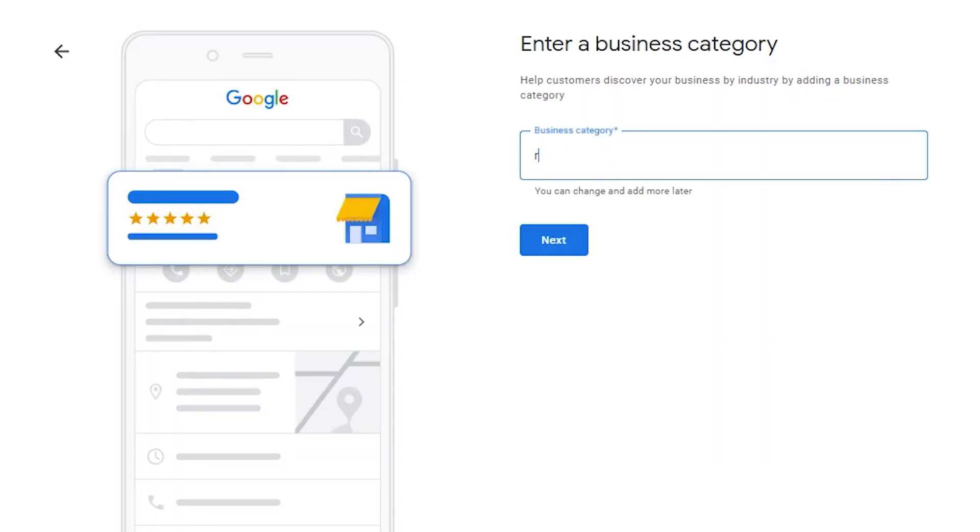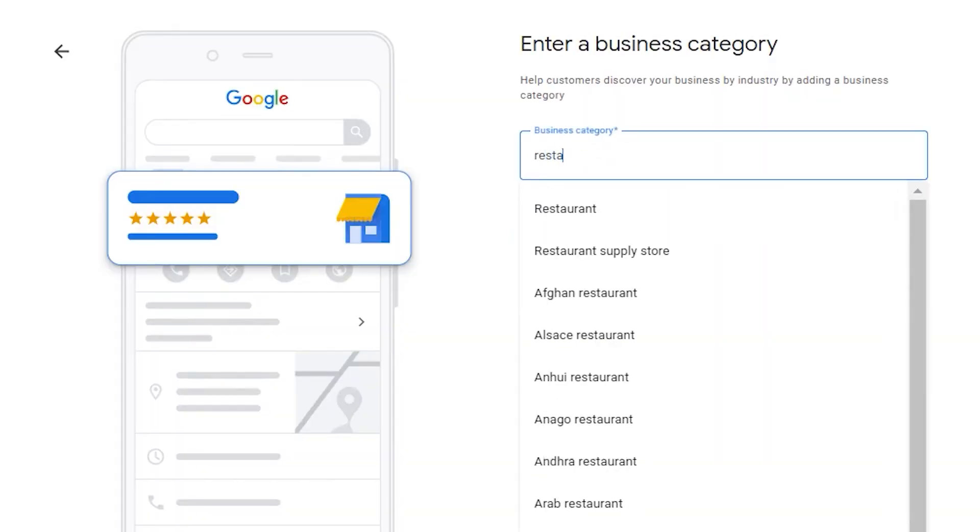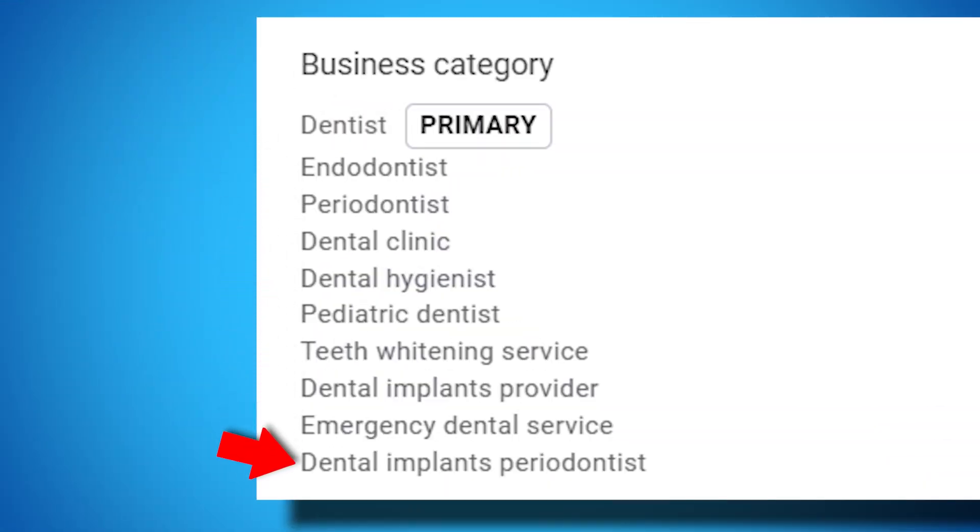Categories are huge when it comes to impacting ranking. It's super important to make sure that you select the right primary category, but also that you add a lot of secondary categories to your listing as well.